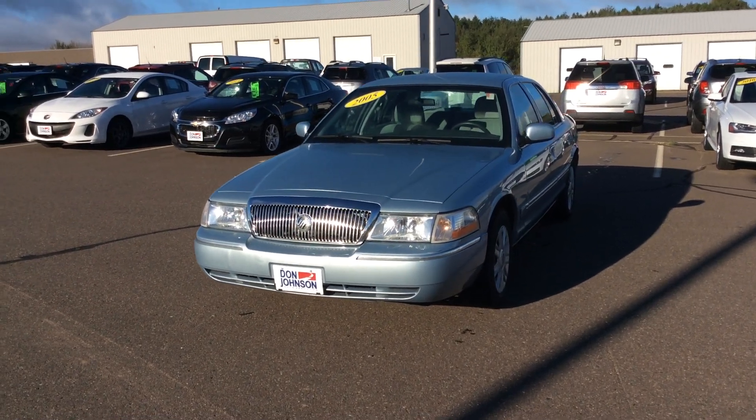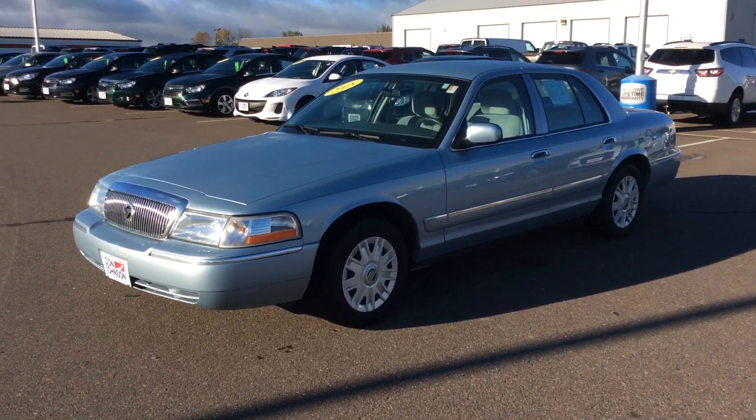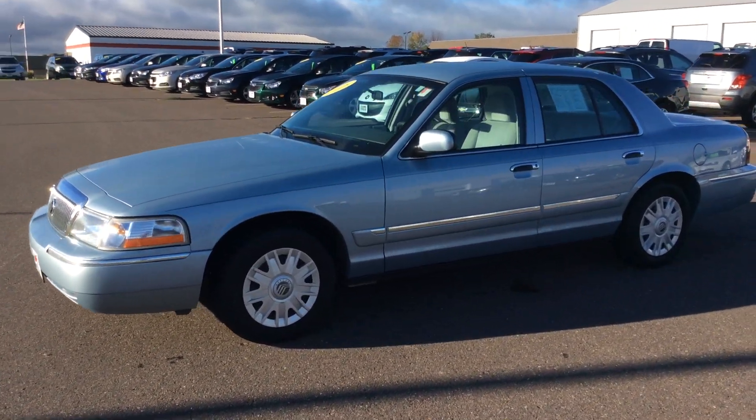Hey everyone, it's Cody with Don Johnson Motors up here in Rice Lake, Wisconsin. Today we're going to be looking at a 2005 Mercury Grand Marquis.